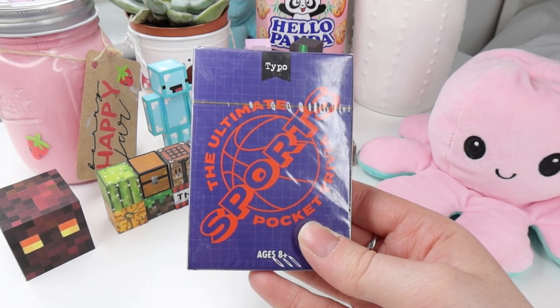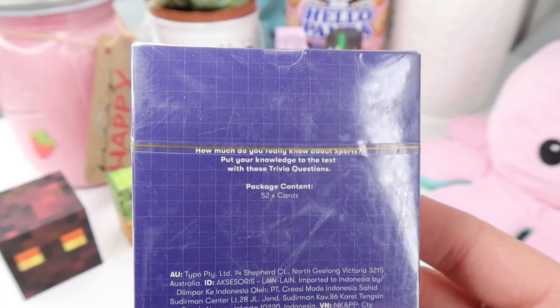Next up I've got the Ultimate Sports Pocket Trivia. On the back it says 'how much do you really know about sports? Put your knowledge to the test with these trivia questions.' That's so cute! I am a huge fan of card games and board games so adding something to my collection makes me really excited. I'm not a huge sports person — I love playing and watching sports, especially the Olympics, but when it comes to names and stuff I'm rubbish. I feel like this is the perfect thing to receive in a gadgets and games box, and I'm really happy with it.